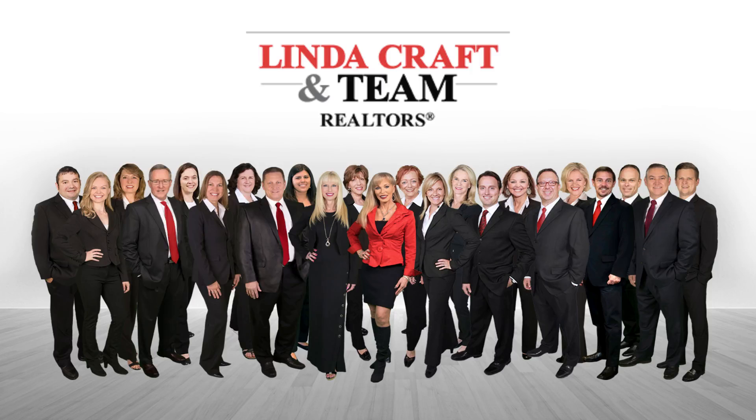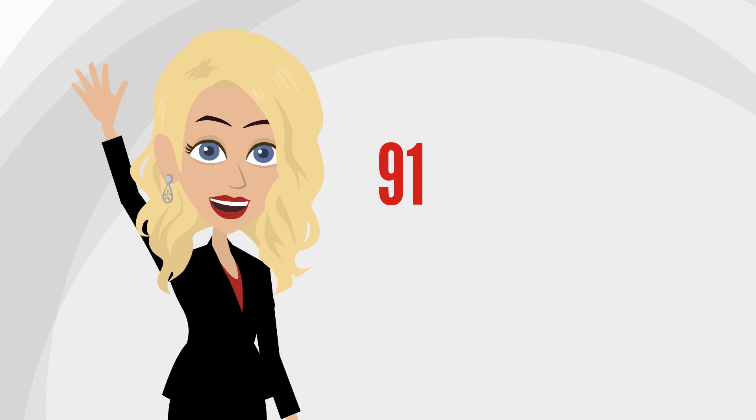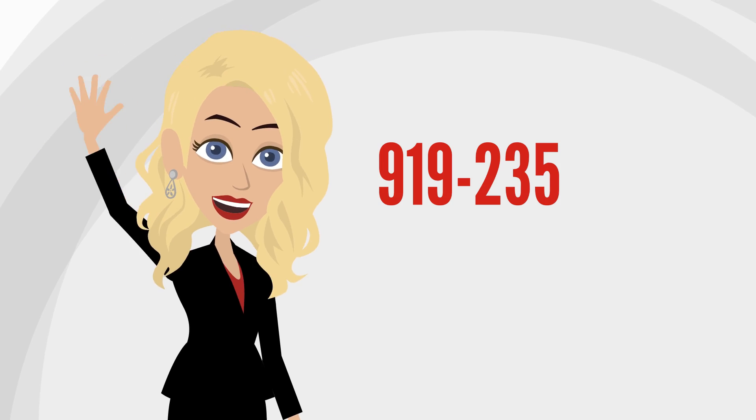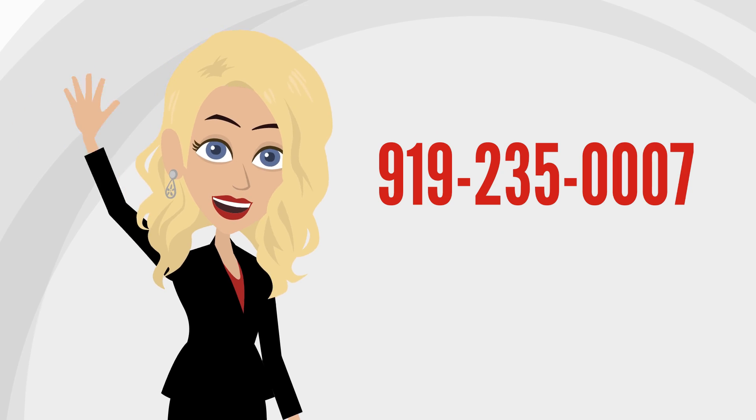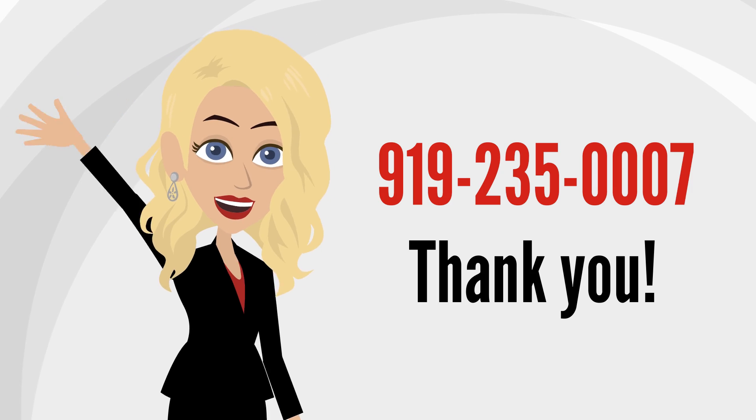Thinking about buying or selling? Call Linda Craft and Team Realtors — over 30 years of experience and ranked among the top brokers in the U.S. We would love to help your real estate dreams come true. Call us today at 919-235-0007. Thank you.